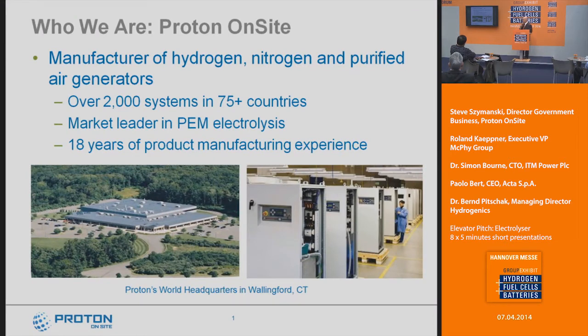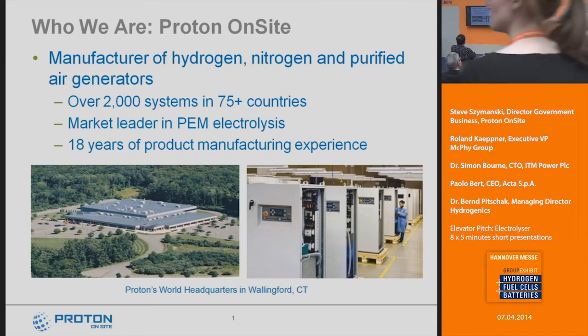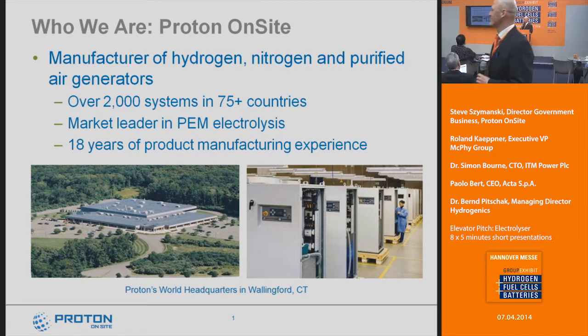Thank you. I was originally told I only had five minutes; now I know I've got eight to ten, so I can talk a little bit slower. But I'm still going to try to keep this a quick overview of what we do at Proton and what's kind of new and exciting in what we're doing.